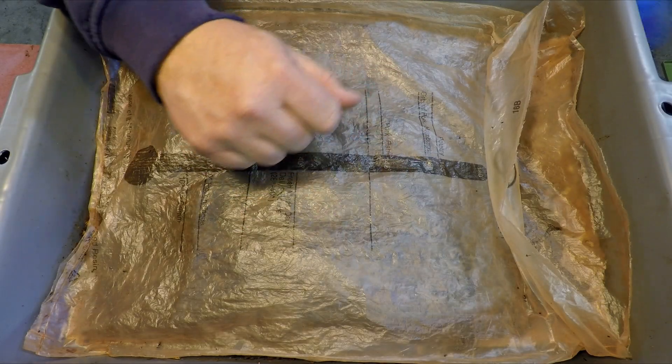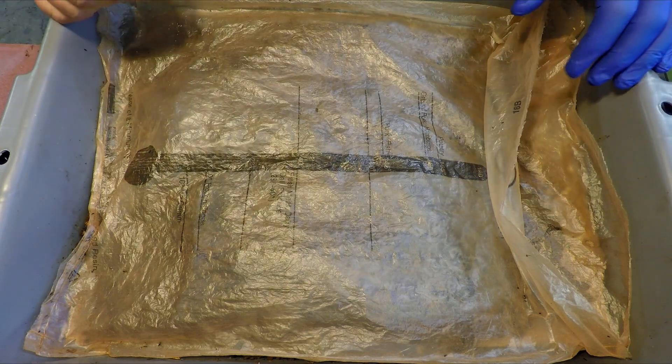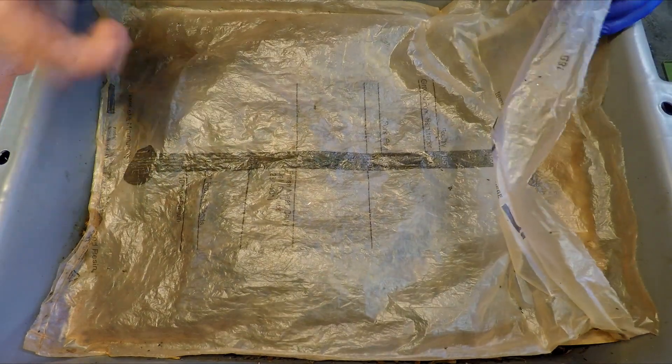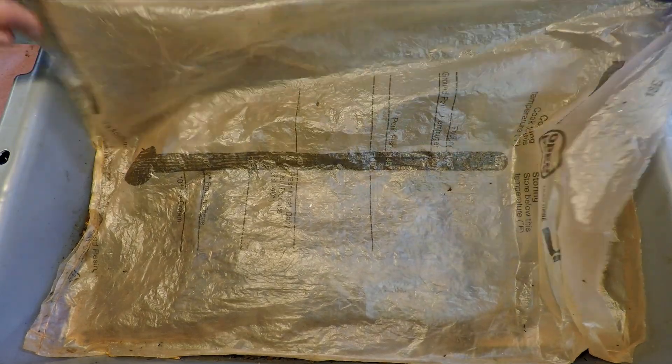Hi everyone, welcome. I'm down here in my Wormery and I'm all set to check in on this bin over here. This bin was last checked in on 10 days ago, and 10 days ago is when we came in here to give it its last feeding.